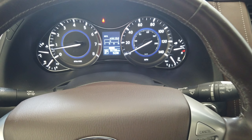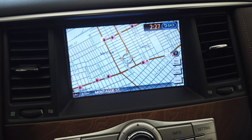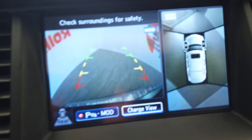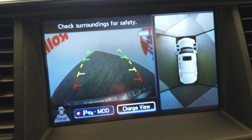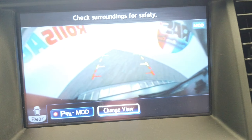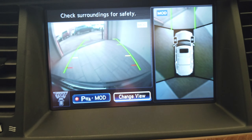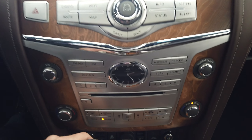This vehicle only has 55,000 miles. Comes with navigation as well as a backup camera and those 360 sensors — a handful of views here. This vehicle has dual climate control.